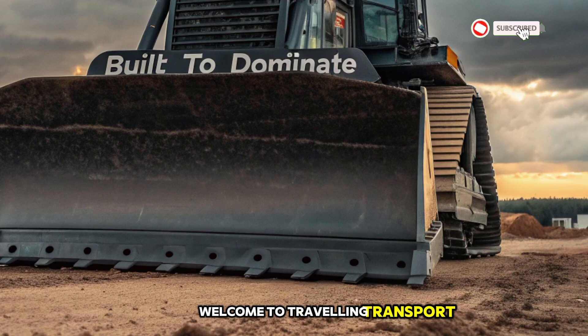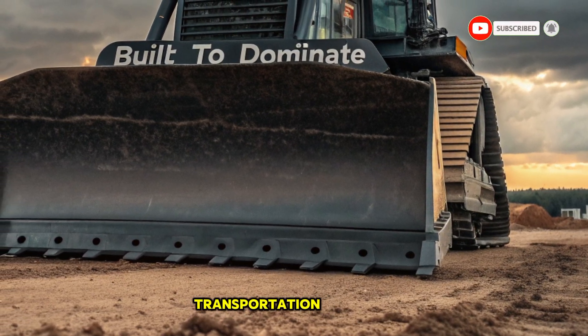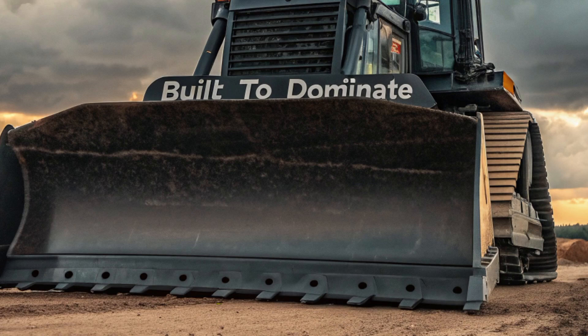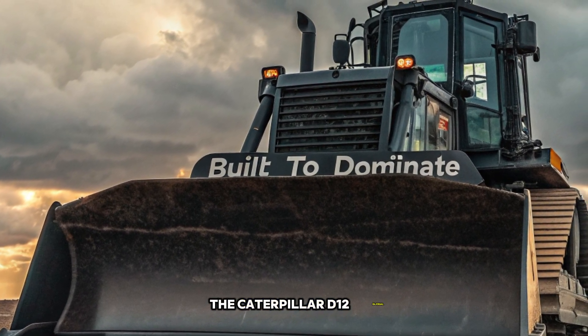Welcome to Traveling Transport, where we bring you the latest and greatest in heavy machinery, transportation, and everything in between. Today, we're diving into a true beast of the construction world, the Caterpillar D12 Bulldozer.